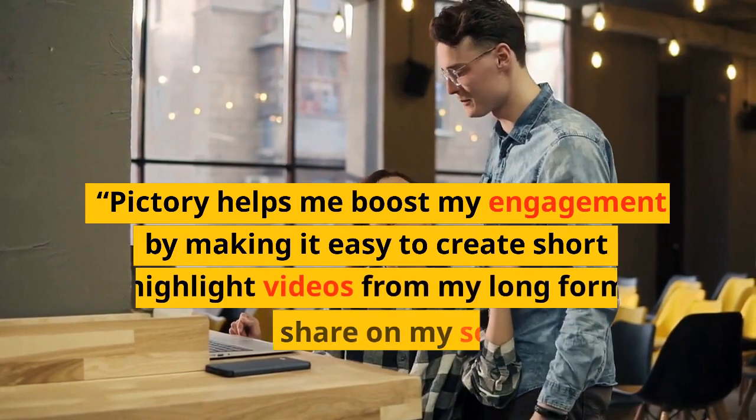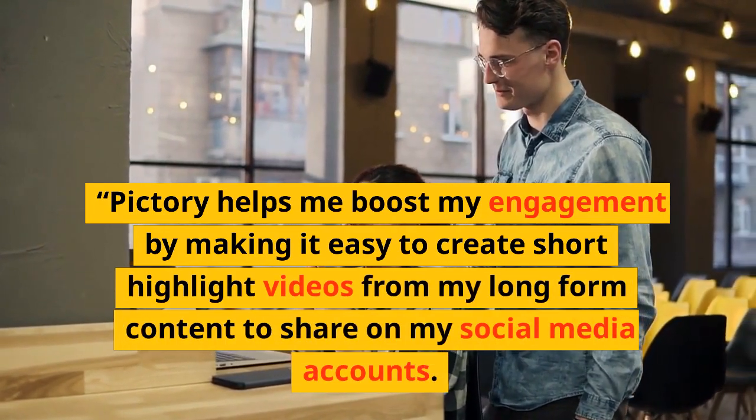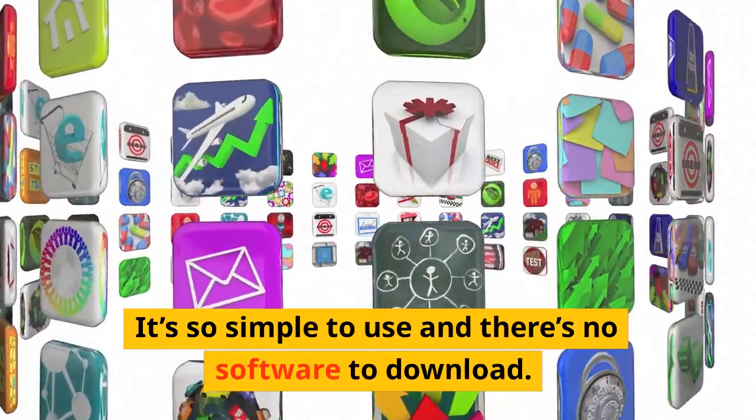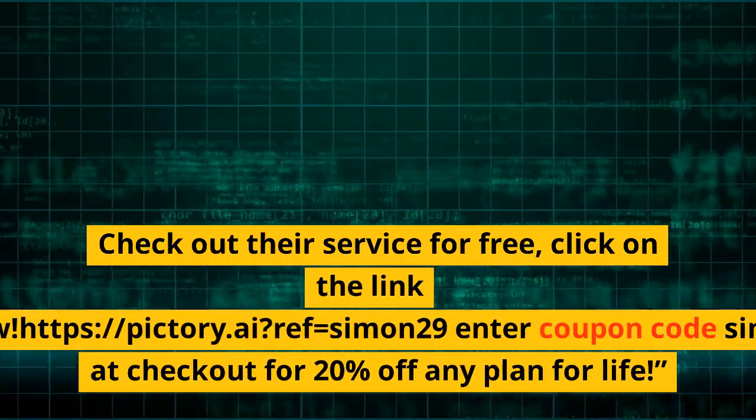Pictory helps me boost my engagement by making it easy to create short highlight videos from my long-form content to share on my social media accounts. It's so simple to use and there's no software to download. Check out their service for free — click on the link below.